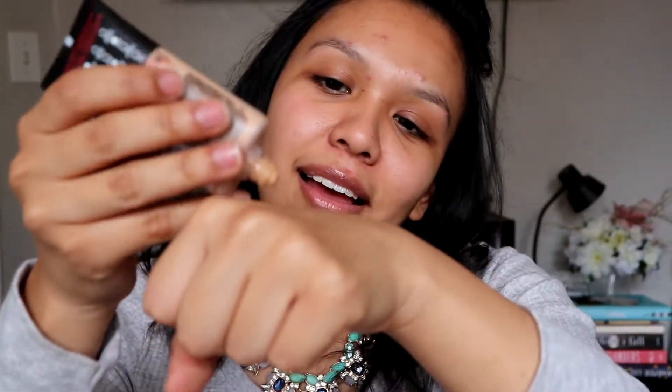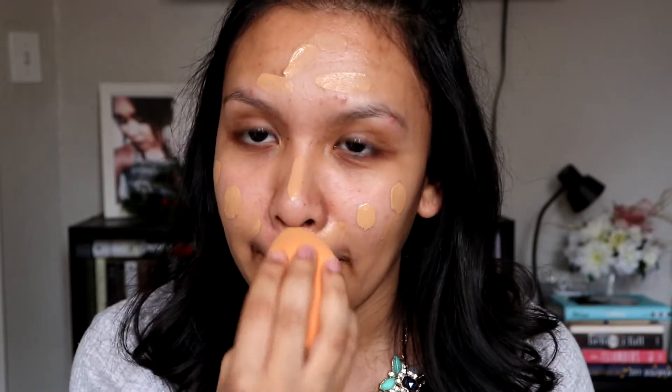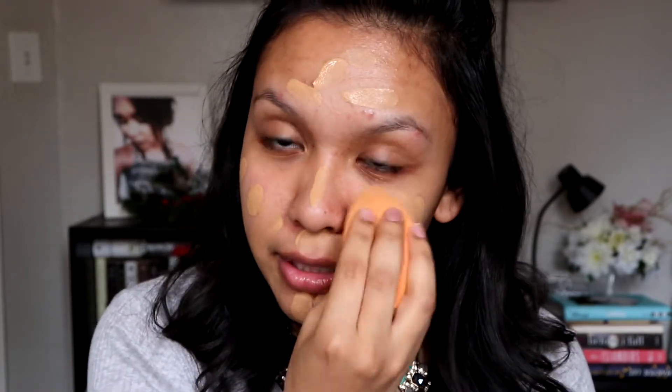So I put a little bit on the back of my hand and then I just dot it all over my face. It's a little bit dark for me, especially during the wintertime. But once I put concealer and everything like that, it kind of fixes it, so I'm okay with it. I use my Real Techniques blender — just a little wet — and I use this to blend out my makeup.